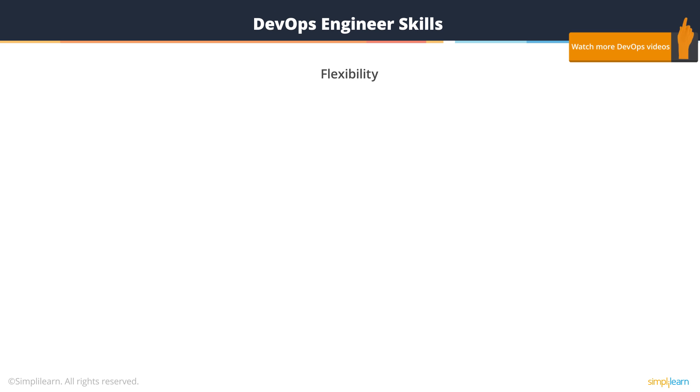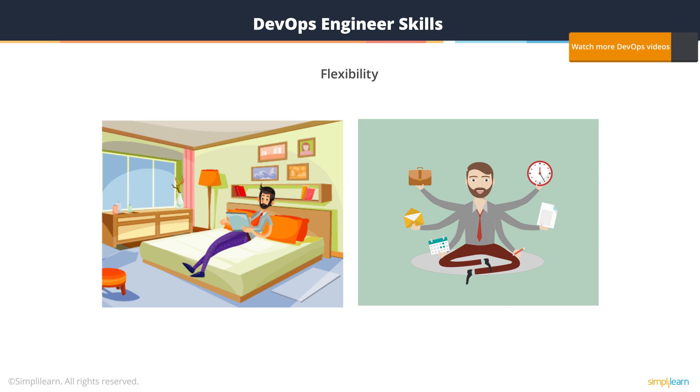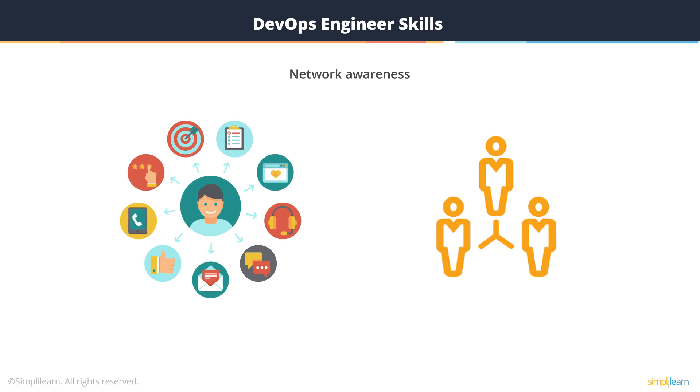A successful DevOps culture demands flexibility. Multitasking is another key for a DevOps engineer. The DevOps engineer must be network aware. The end objective of any DevOps project is to be able to successfully deliver an application to the end user who will consume it and use it — and that involves the network. A good DevOps engineer will recognize that you have to account for the network in your design, your planning, and your testing.